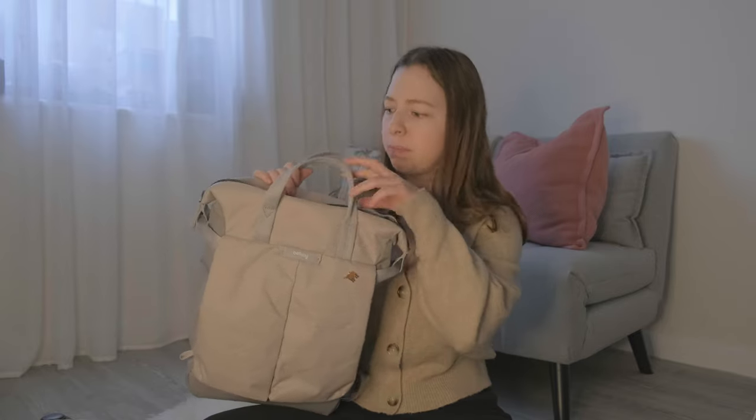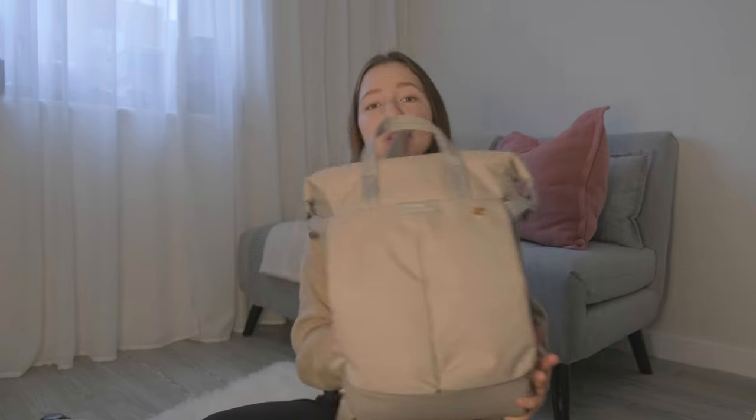So there you have it — my review of the Bellroy Tokyo Tote Pack Compact. Overall it is a wonderful backpack for everyday carry, especially if you live in a city and need something with a slim profile that looks good, comes in various colors, and fits your personal style. It packs a punch and fits more than you could possibly imagine for a 14-liter backpack. What do you think — did this inspire you to get one? Let me know in the comments. I hope you found this useful and I look forward to seeing you in the next video.